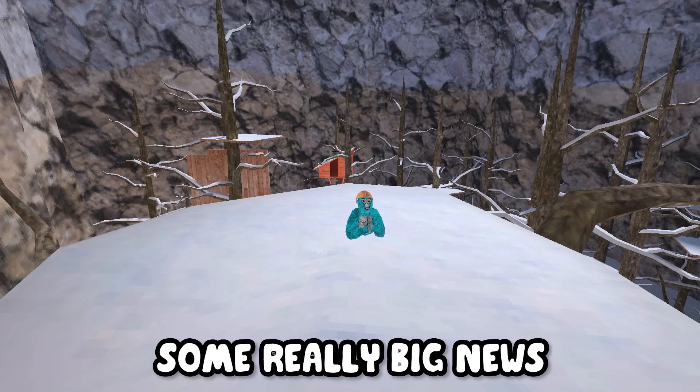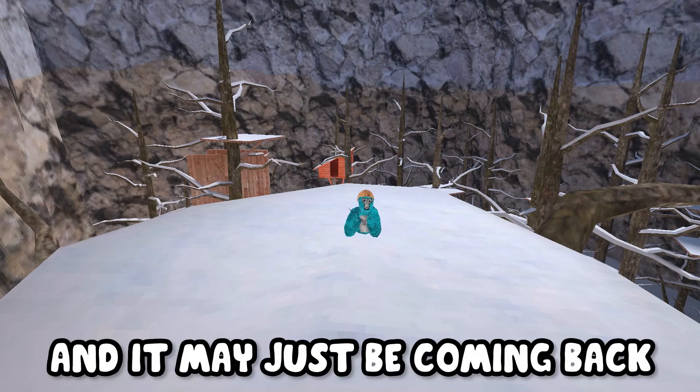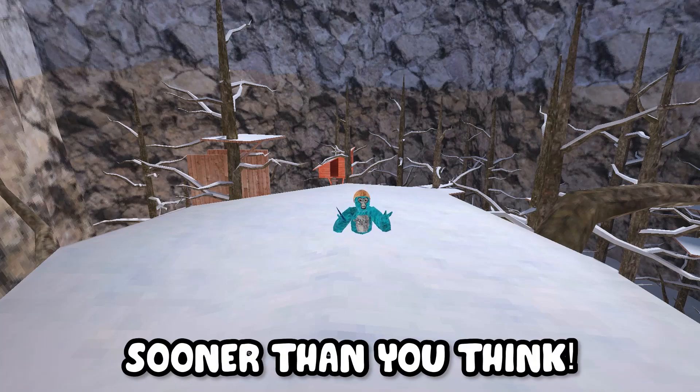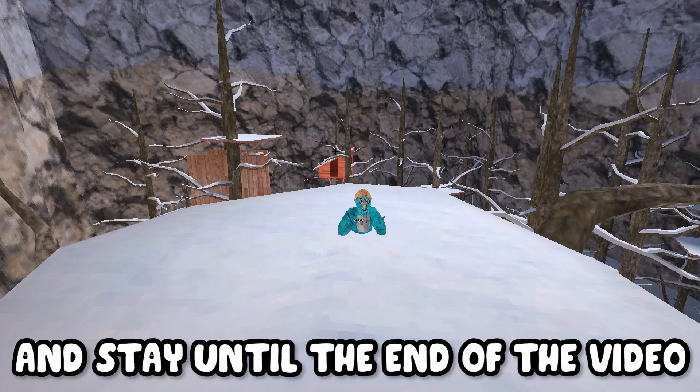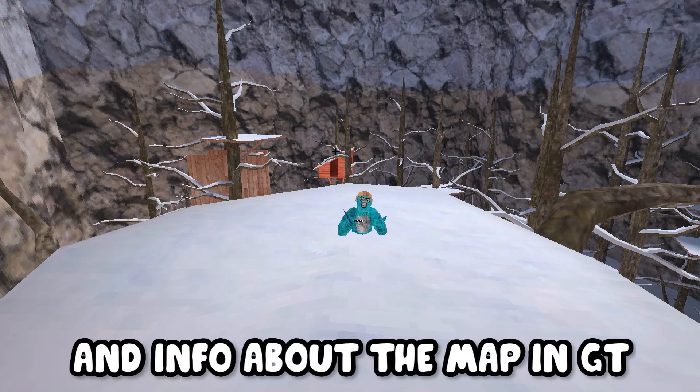In today's video, I'm going to be going over some really big news about Gorilla Tag's brand new mountains map, and it may just be coming back sooner than you think. Make sure to stick around and stay till the end of the video so you know all the big news and info about the new map in Gorilla Tag.